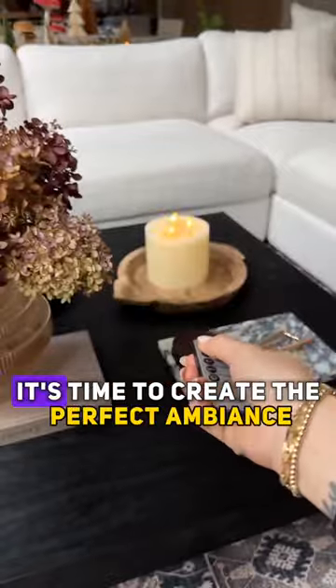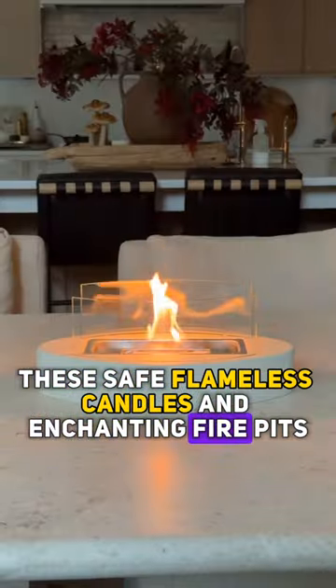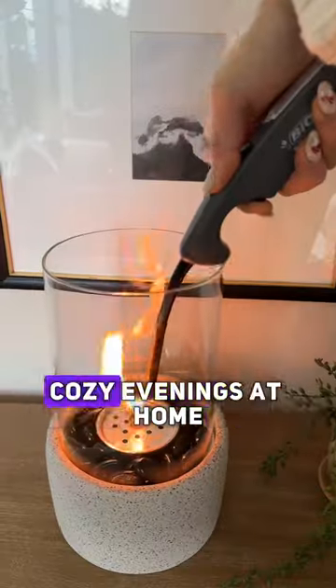Now that our space is fresh and clean, it's time to create the perfect ambiance. These safe, flameless candles and enchanting fire pits are ideal for creating those warm, cozy evenings at home.